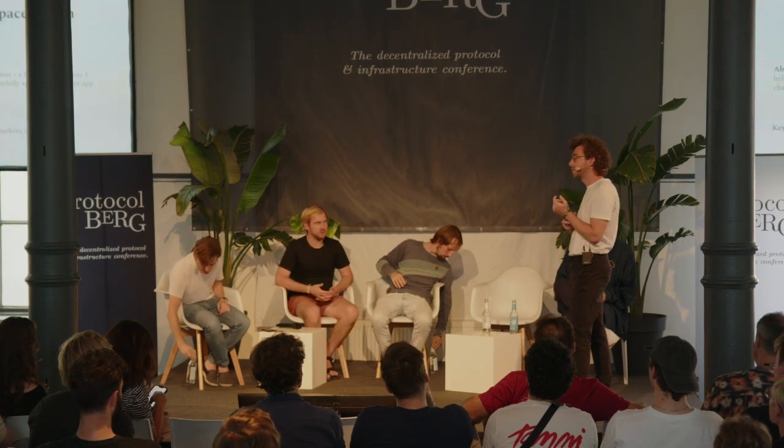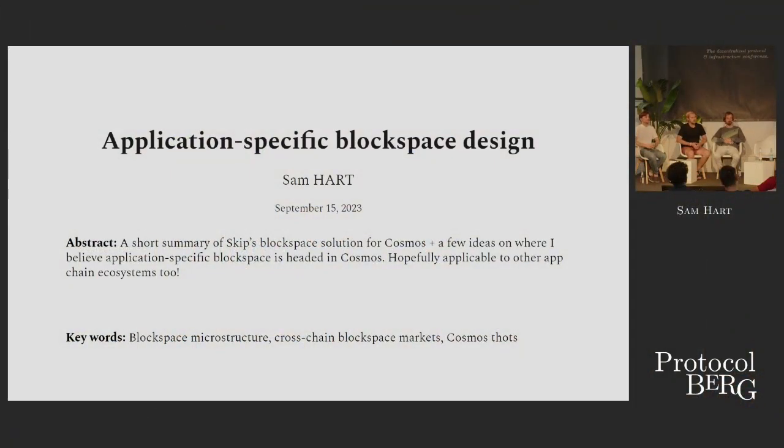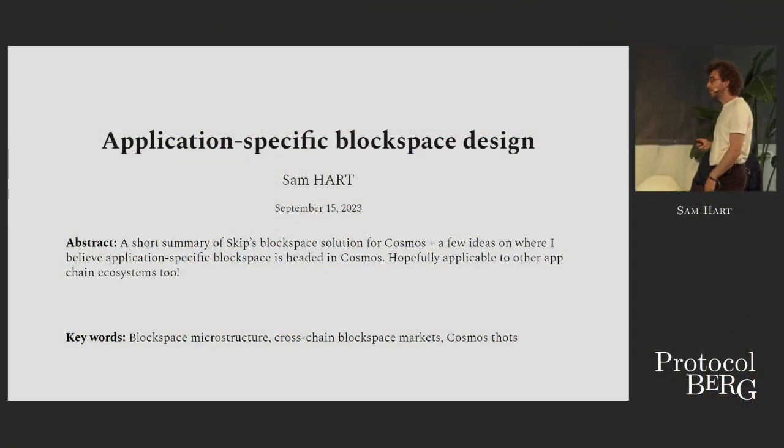Can you all hear me? Excellent. I am Sam Hart. I work in the Cosmos ecosystem more broadly, at a company called Skip that does MEV and application-specific block-space solutions, as well as order-flow solutions in Cosmos. I'm going to talk about the problems that we're facing, some of which I think are going to be relevant in the very near future for Ethereum rollups and potentially other people on this panel.